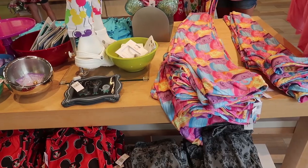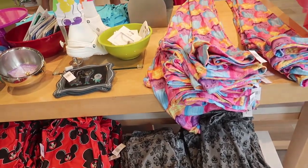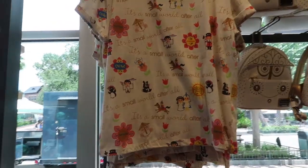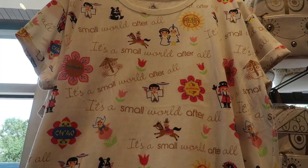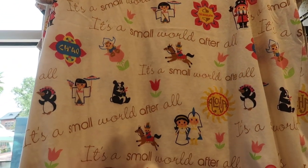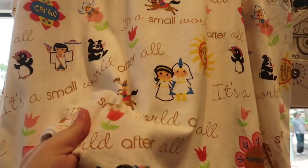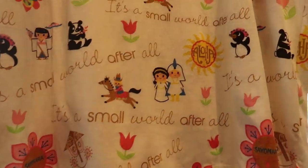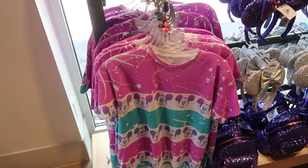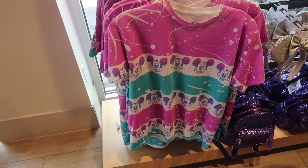Looks like most of the new leggings are here as well — they have the teacups ones, the Haunted Mansion ones, and the ear hat ones. There's also an awesome It's a Small World t-shirt that says 'It's a Small World After All' and just has all the characters. It's not terribly see-through either, this one's not too bad, and it is $34.99.